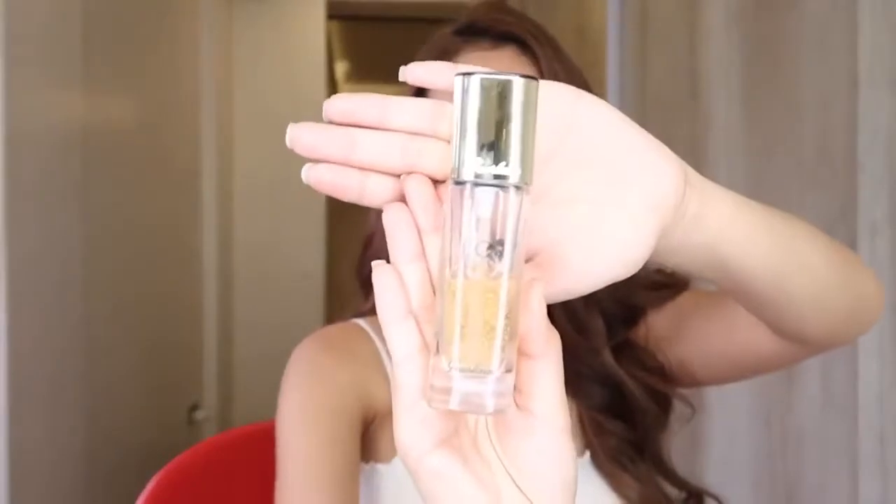For my primer, this is what I use — the Guerlain Gold Primer. This is my favorite; I've tried so many other primers. I'm really oily and sometimes I'm dry — I don't understand my face, really. But at the end of the day, this is what works for me. You should really find a primer that works with your skin.